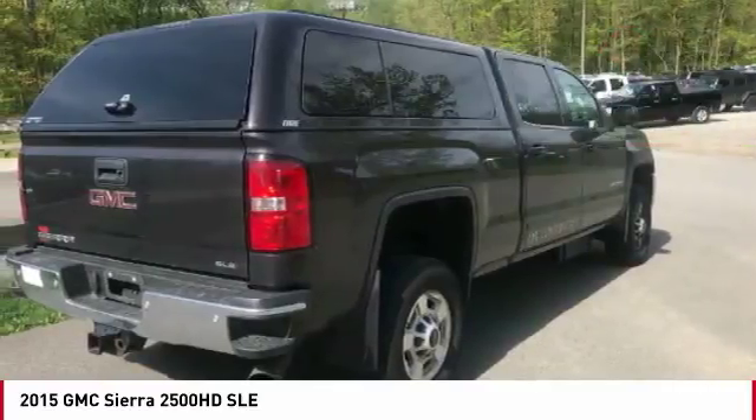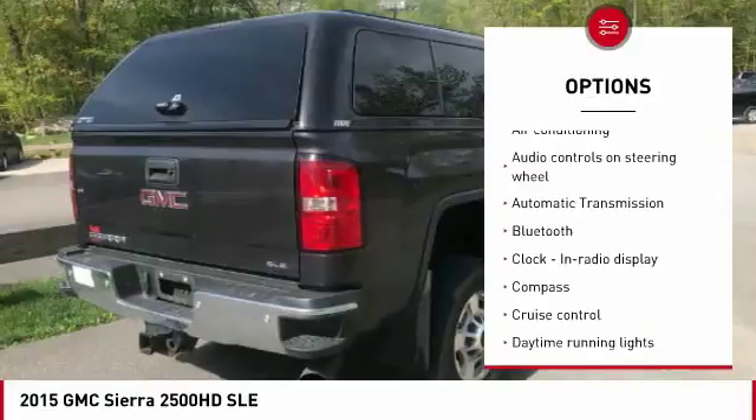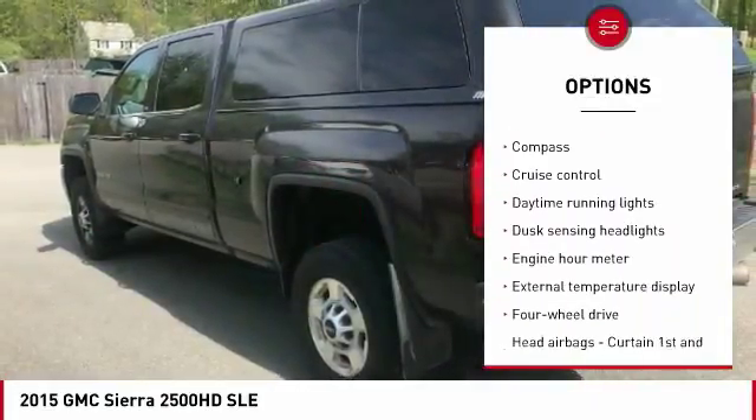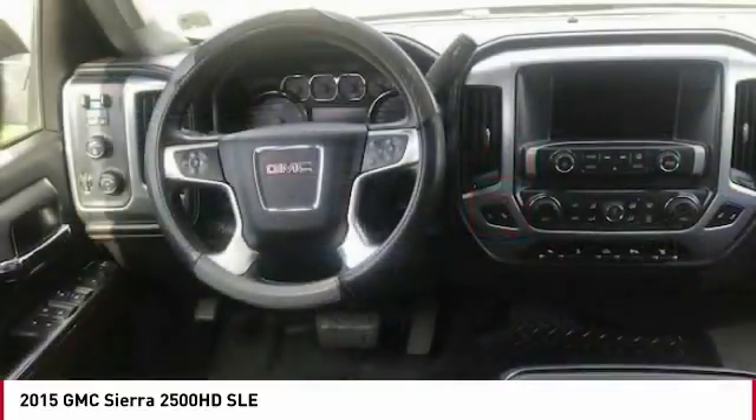Here are some of this vehicle's great options: traction control, Bluetooth, air conditioning, passenger airbag, automatic transmission, power steering, cruise control, compass, remote power door locks, and trip computer.